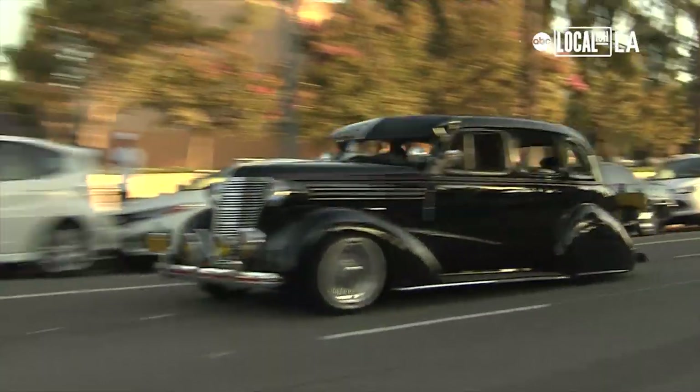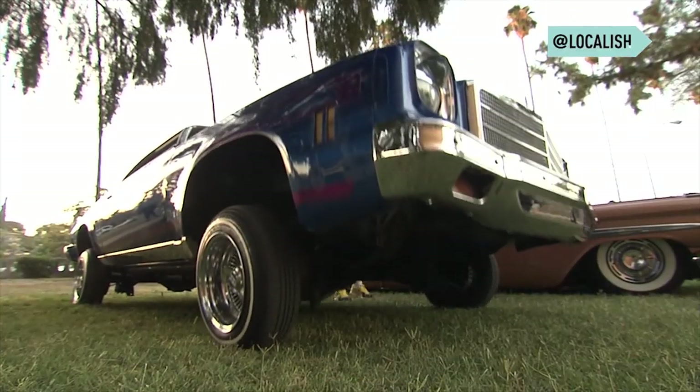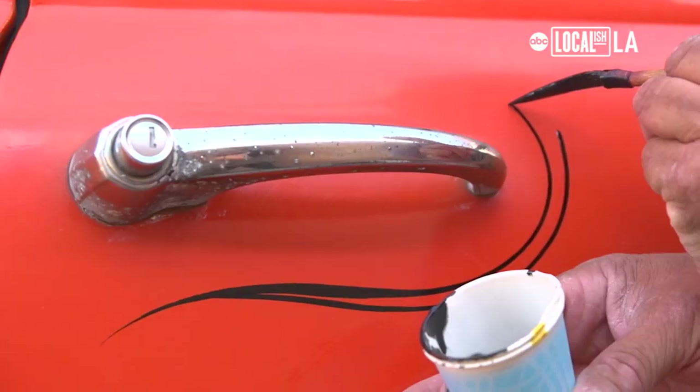A hot rod or a low rider, you've got to have a little bit of pinstriping on it or you're just not right. The local artist who's making his mark.